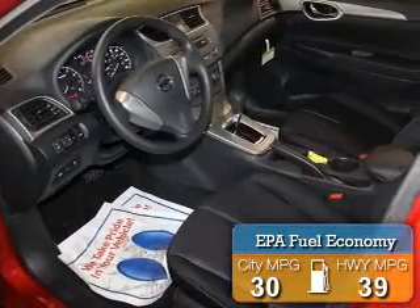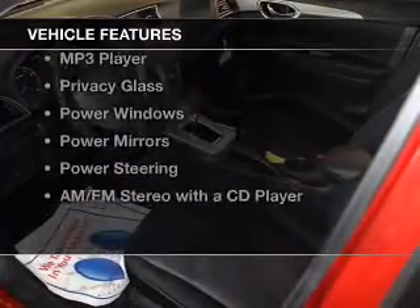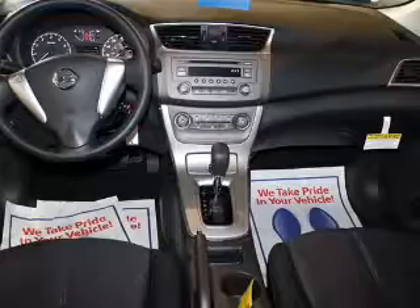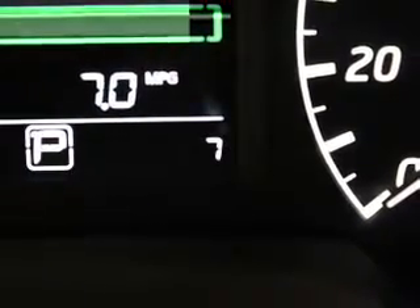It saves you money by requiring fewer trips to the gas station. The features include an electric trunk, a trip computer, an MP3 player, privacy glass, power windows, power mirrors, power steering, and an AM-FM stereo with a CD player.